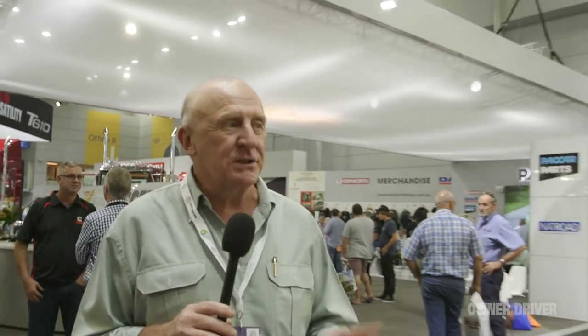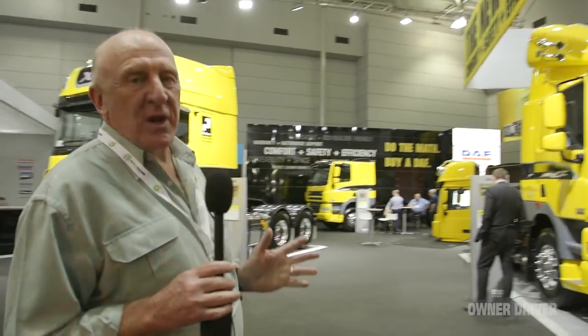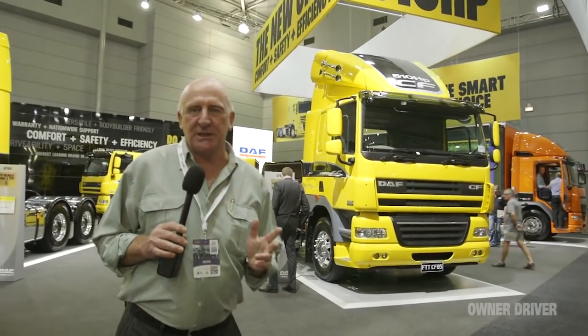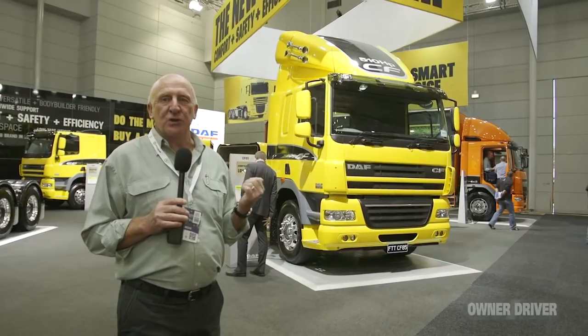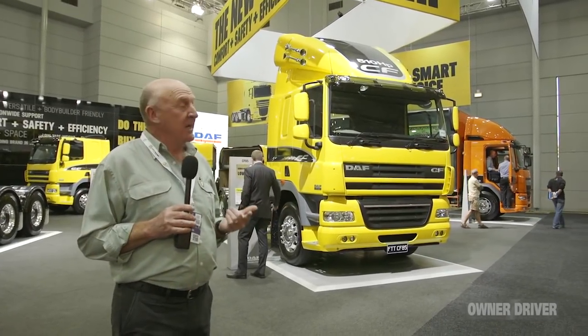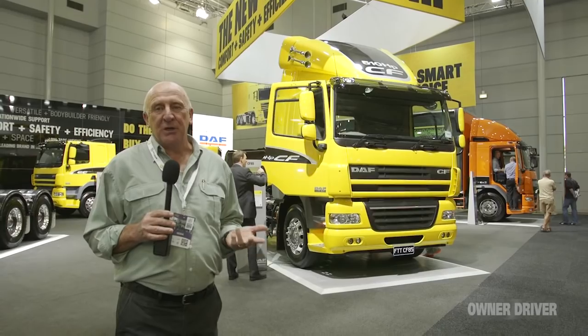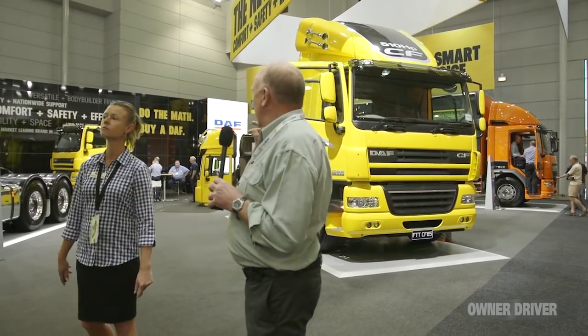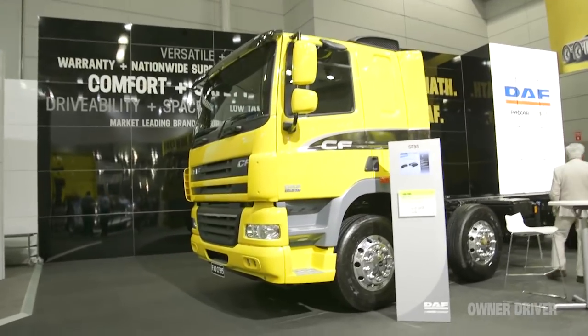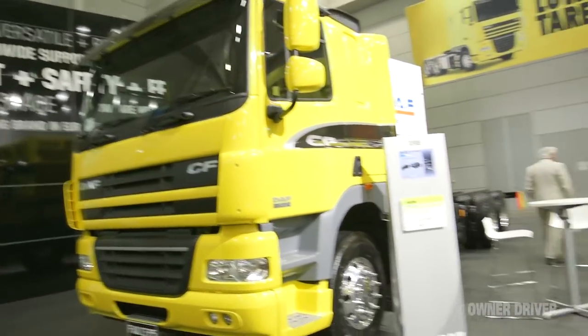Kenworth is part of PACCAR, and the other part of the PACCAR world is DAF. It's probably one of the most underrated European trucks in the market, but they've just put a 510 horsepower version of the MX13 into this truck and it has really changed its character - given it a bit of muscle which it desperately needed. It's also got an eight-wheeler version at 510 horsepower as well, so as a truck and dog it would have to come into the reckoning in most people's thoughts.